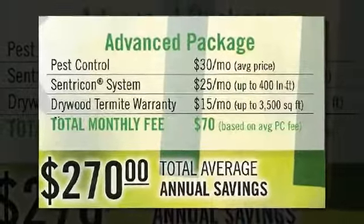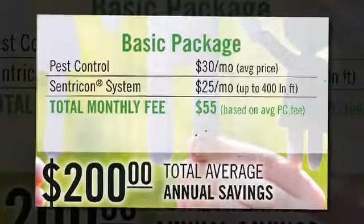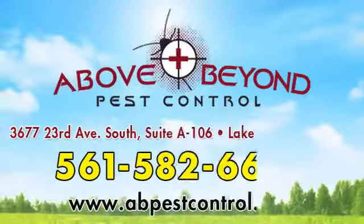Call us today and ask about how you can save money and protect your home from other pests by bundling our Centricon system with one or more of our many other services, including household pest control, lawn and plant treatments, and mosquito treatments.